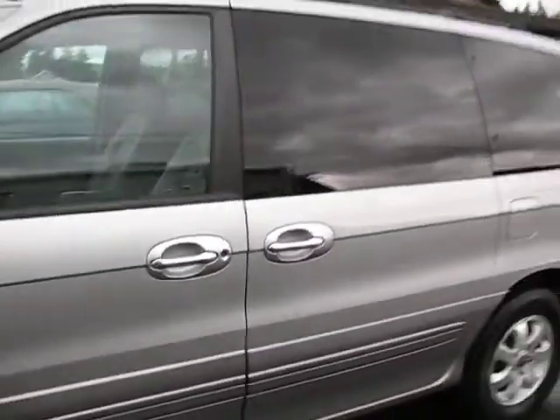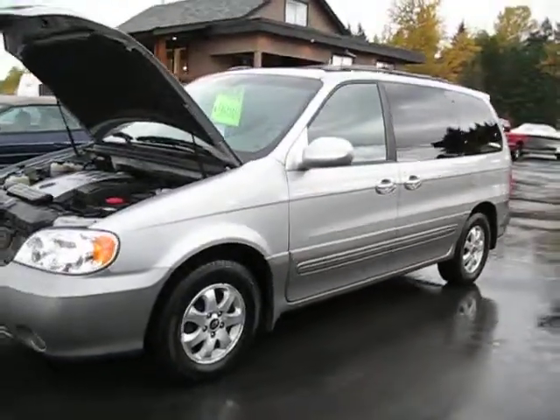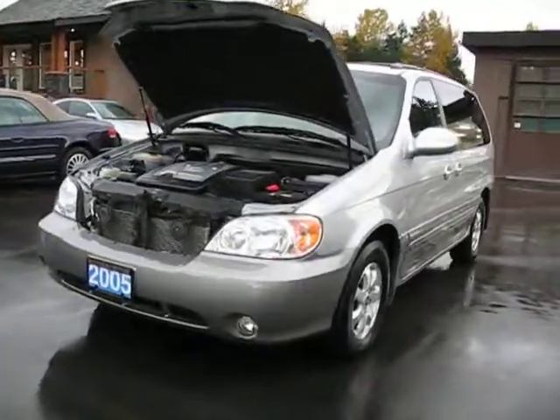You can view this Kia Sedona minivan at Kohlenberg Motors at 3537 Couch and Lake Road in Duncan.